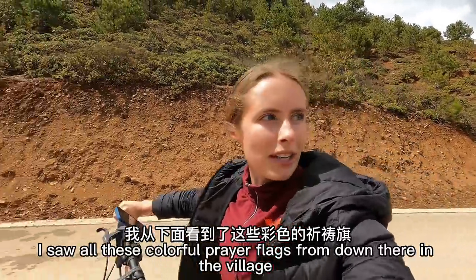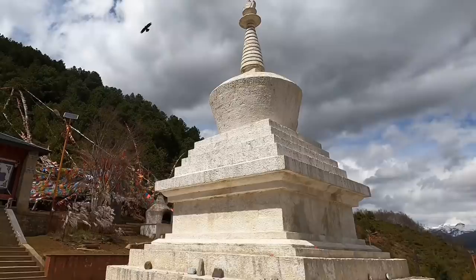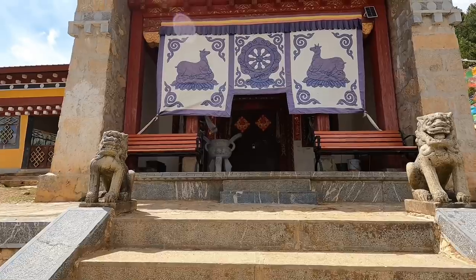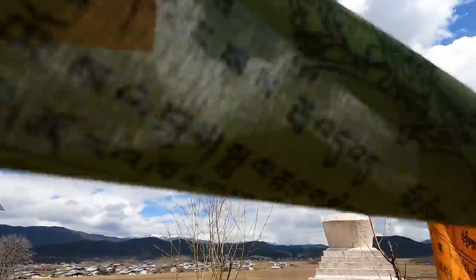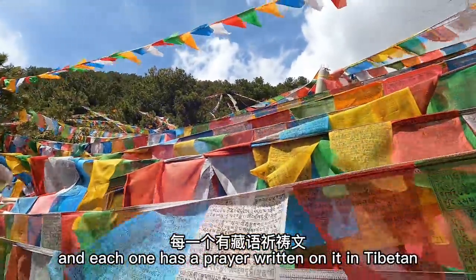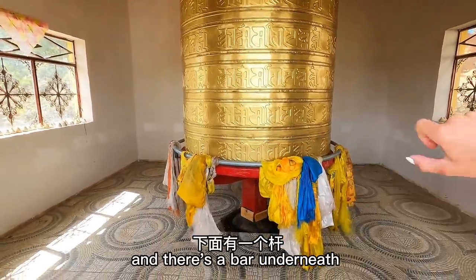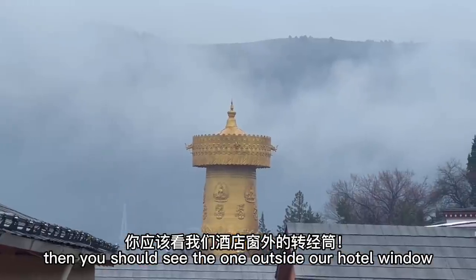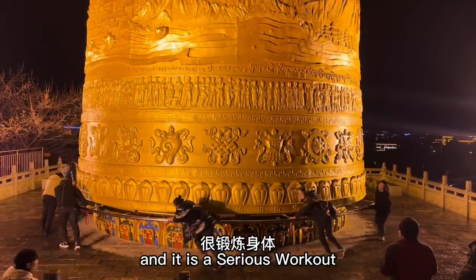I saw all these colorful prayer flags from down there in the village, so we walked all the way up here to check out this little temple. Look how far we've come. These are prayer flags and each one has a prayer written on it in Tibetan. This is a really big prayer wheel with a bar underneath so a bunch of different people can spin it together. But if you think this is a big prayer wheel, you should see the one outside our hotel window — it takes at least six or seven people to get it going and it is a serious workout.